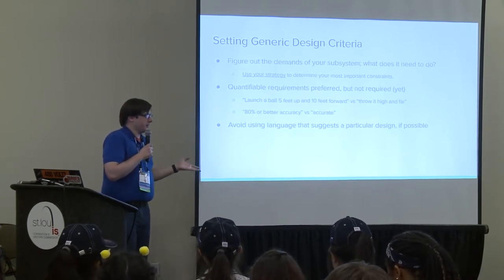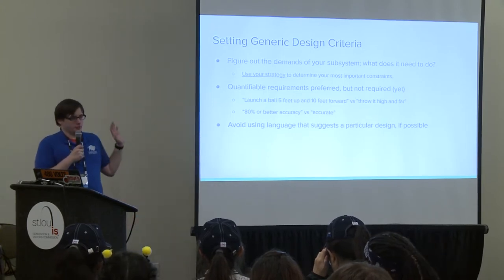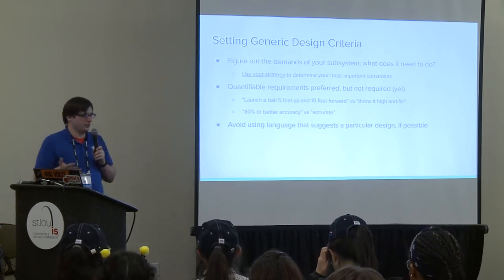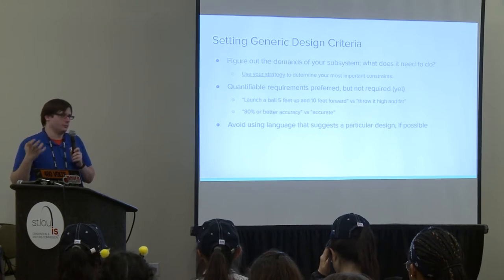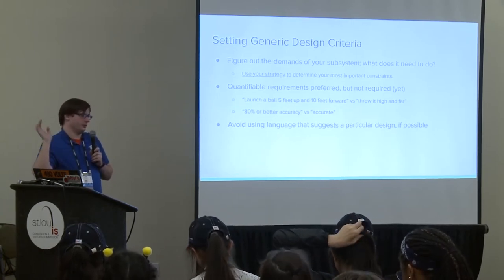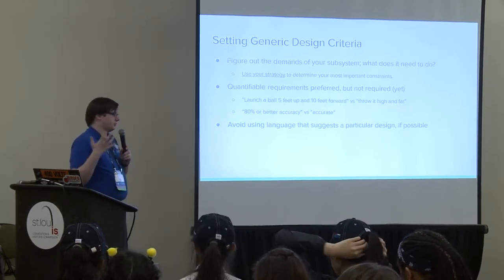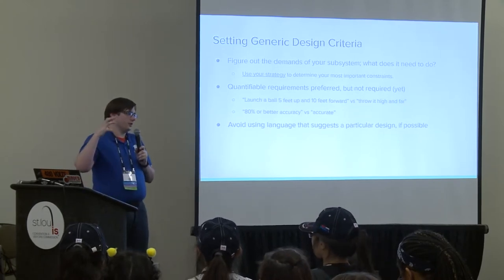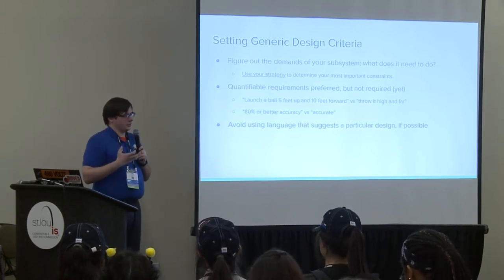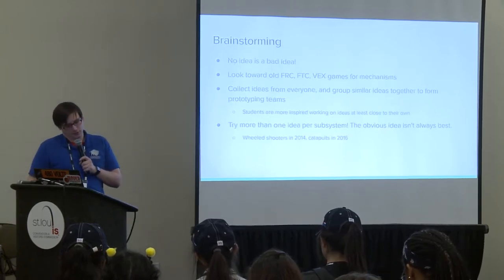When coming up with design criteria, avoid language that pens you into a particular design. If you say 'we need to shoot balls in the goal,' that puts a specific idea—like a wheeled shooter—in somebody's head. But more generic language like 'we need to score balls in the goal' avoids locking you into a particular approach and keeps less obvious options on the table.